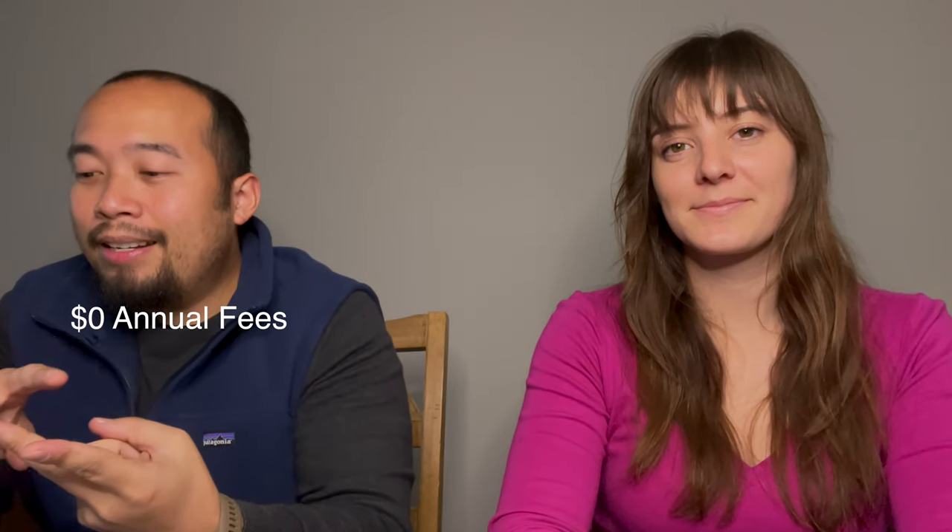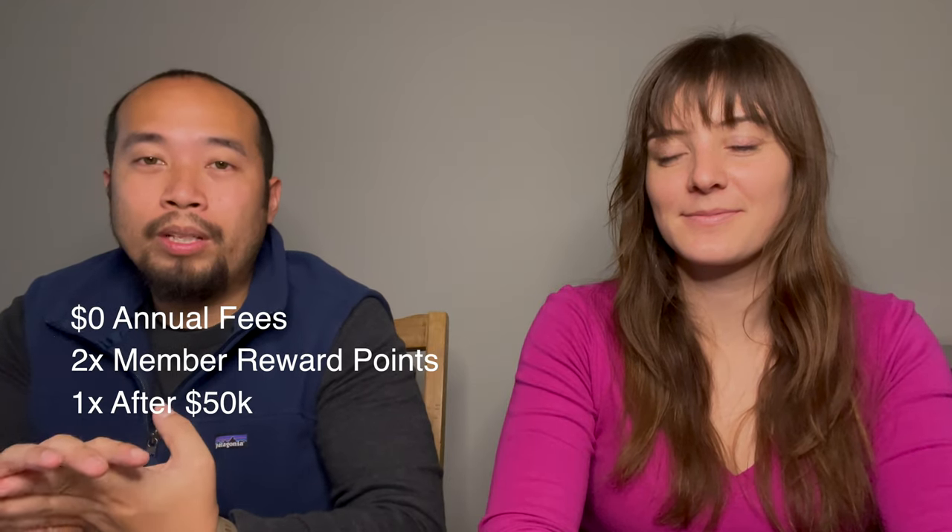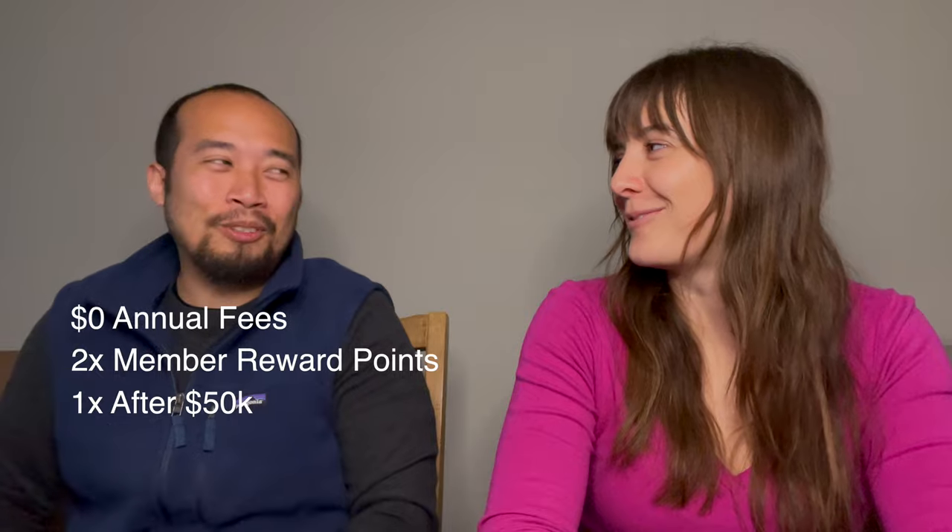We applied and got automatic approval, which was super exciting. The cards arrived about a week to a week and a half later. The AmEx Blue Business card covered everything we were looking for: zero annual fees, and we earn 2x membership rewards points on everything we spend up to $50,000, and then one point per dollar after that. We're not spending $50,000 a year yet, but hopefully soon. So now we get 2x points on everything, usable for travel and incidental fees.